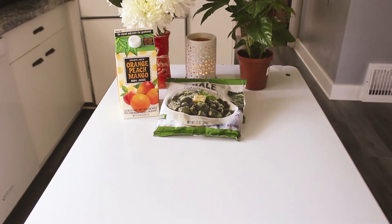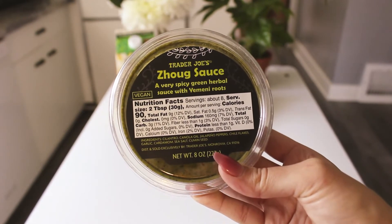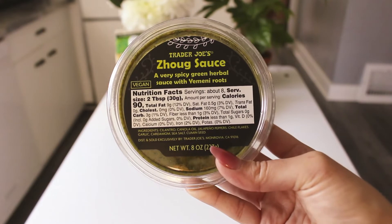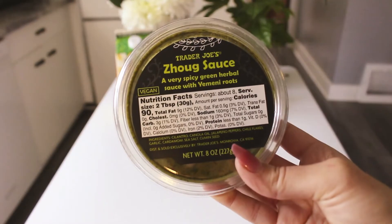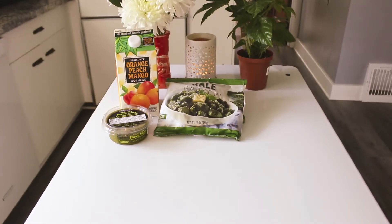I'm obsessed with dips, so I always get multiple dips when we go. I grabbed this one — I think it's pronounced zoo sauce. I looked it up because I wasn't sure what it was. It says a very spicy green herbal sauce with Yemeni roots, and it just looked amazing. It's gluten-free and vegan. Zoo sauce was $2.99.